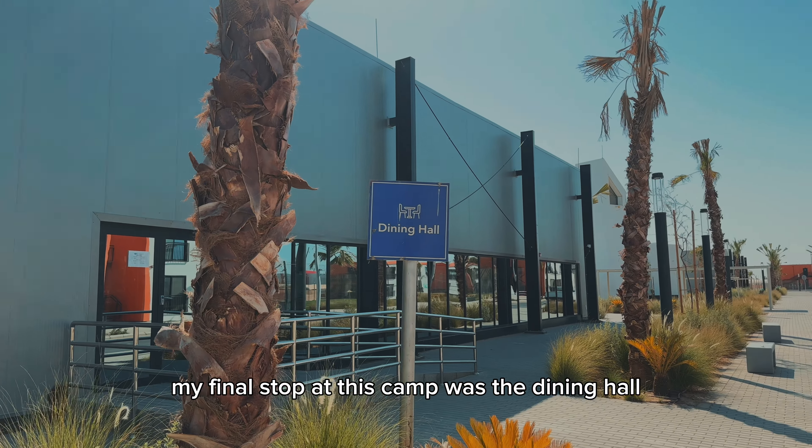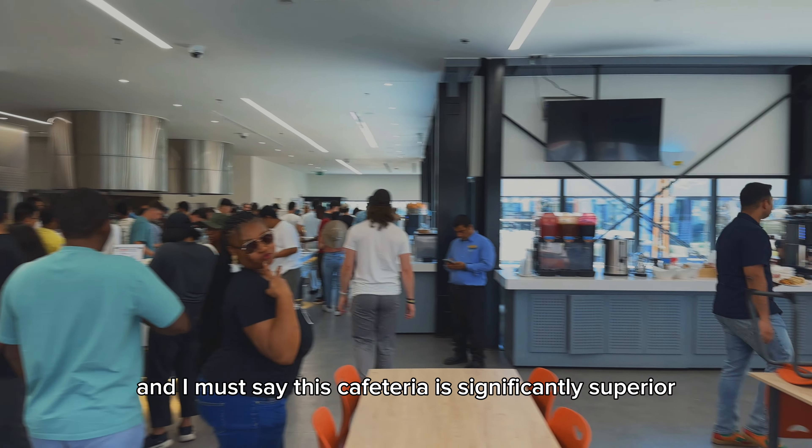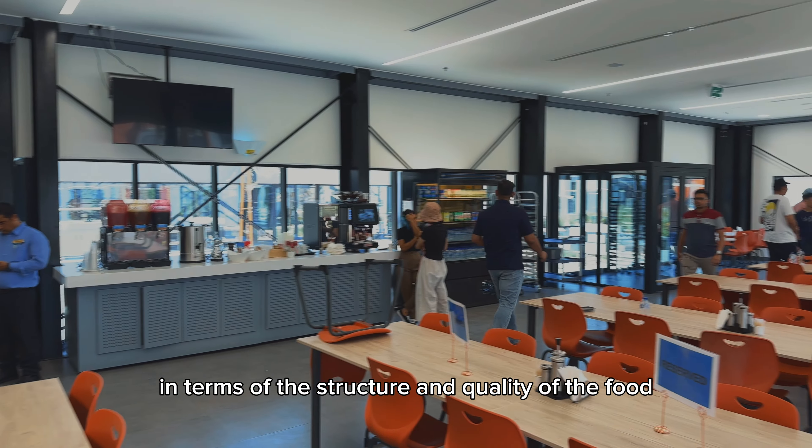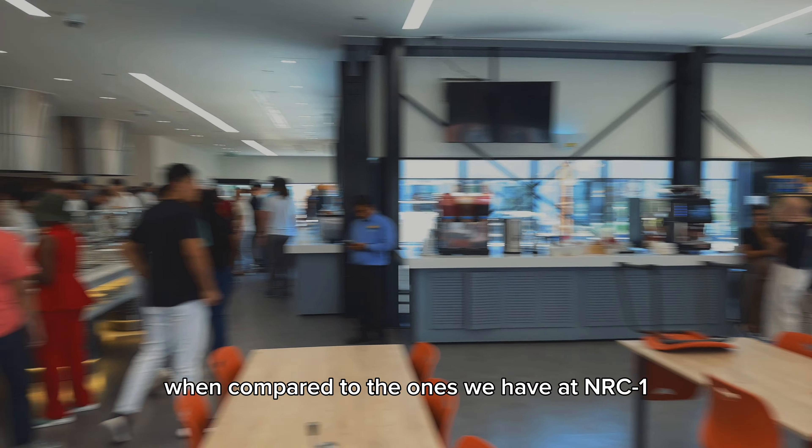My final stop at this camp was the dining hall, and I must say this cafeteria is significantly superior in terms of the structure and the quality of the food when compared to the ones we have at NRC1.